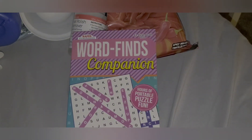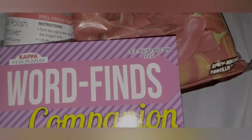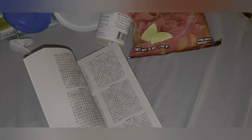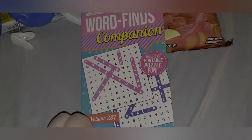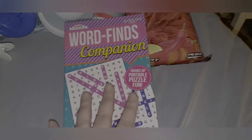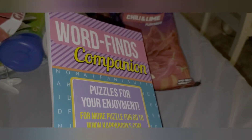Then I got this World Finds Companion, normally $3.95. I got a smaller size to put in my purse. I've been loving doing these — I have the large one I've been working on. I'll do a couple a day; it just helps stimulate my brain and keeps me busy. This is more like the handheld, put-in-your-purse kind. I thought it was a good deal — normally $4, for a dollar.